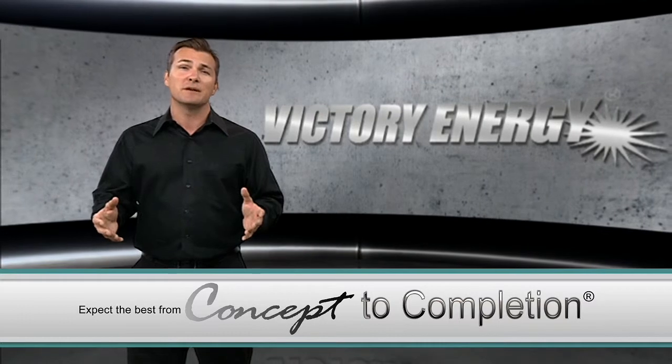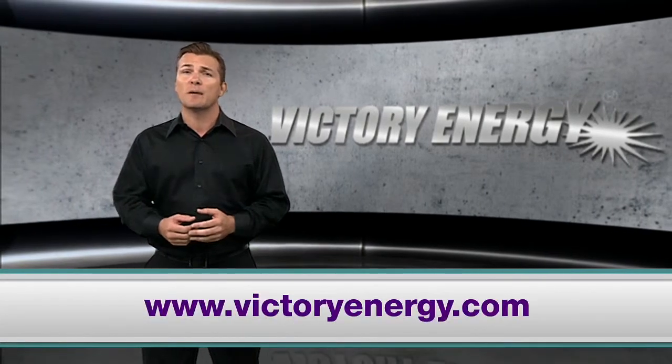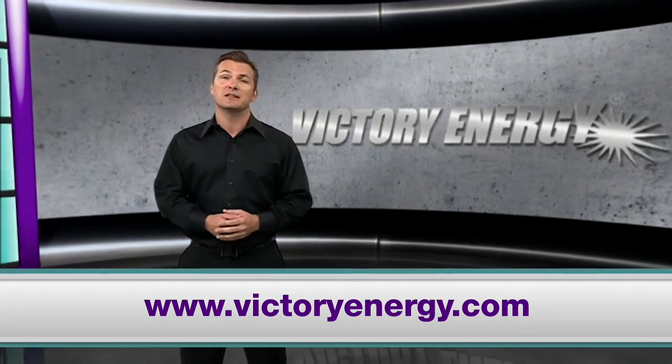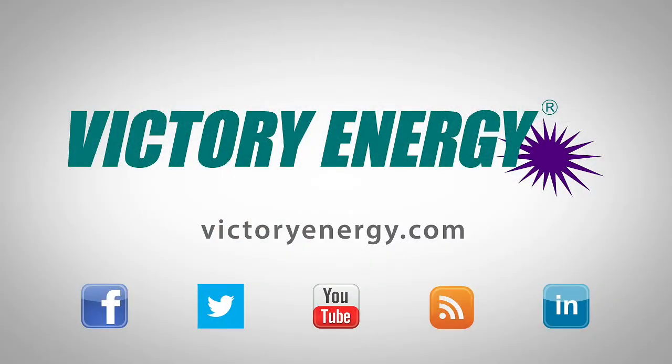To learn more about the benefits of a proper boiler maintenance program and other ways to keep your operation healthy, visit VictoryEnergy.com. Make sure you join our social network by following us on Facebook and Twitter. You can also find more helpful videos just like this one on our YouTube channel.